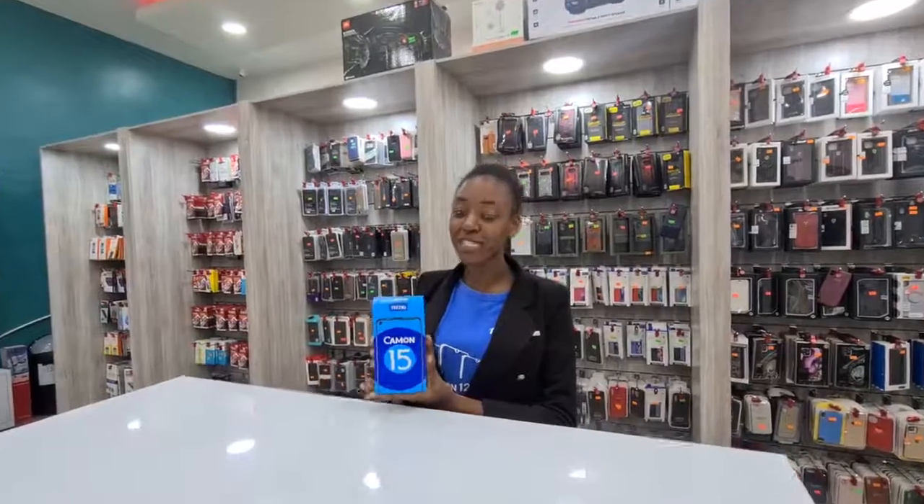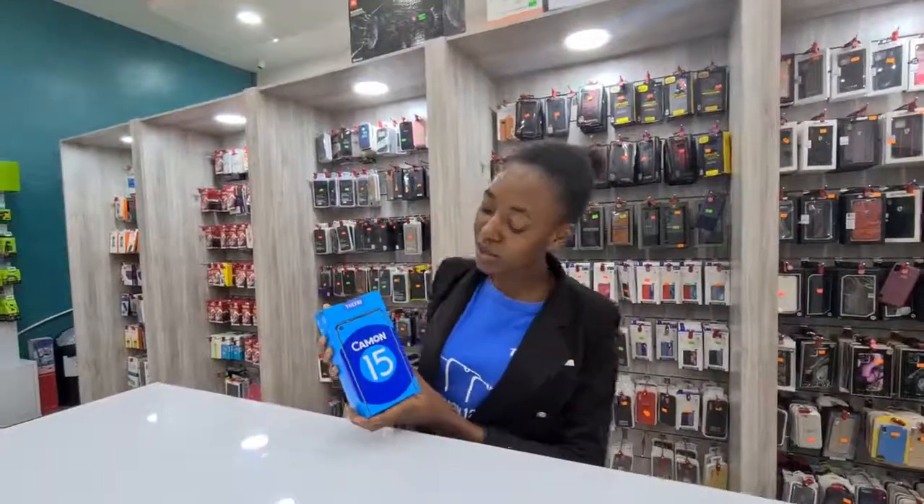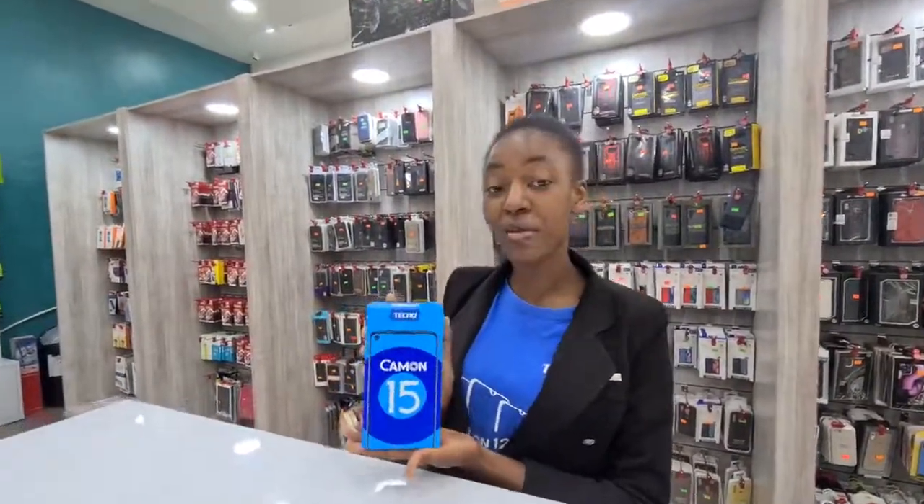Hi everyone, I would like to welcome you to Mobile Monsters at East Park. I would also love to introduce the latest Camon 15. It's the latest model on Tecno and in the market.